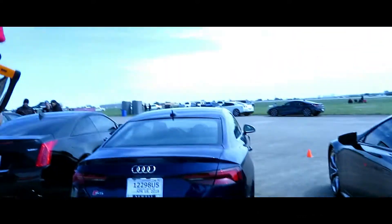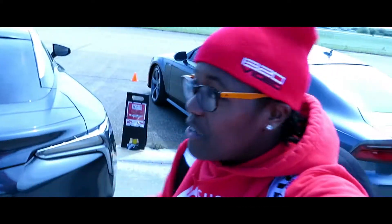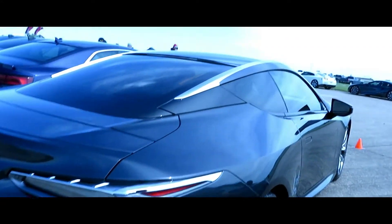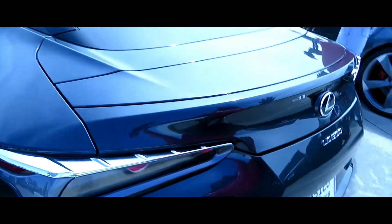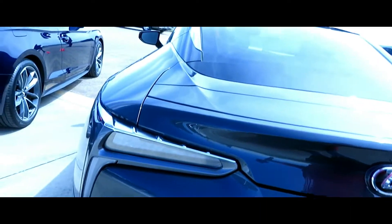We got the Lexus LC 500 — y'all already know, that's the Black Panther car. In case y'all don't know, this is the Black Panther car. Look at this — like it's got some wings like it can flip out. Look like it flips out, and it's gold.